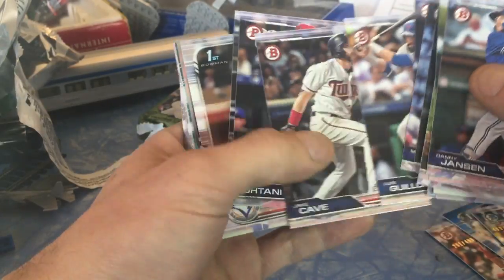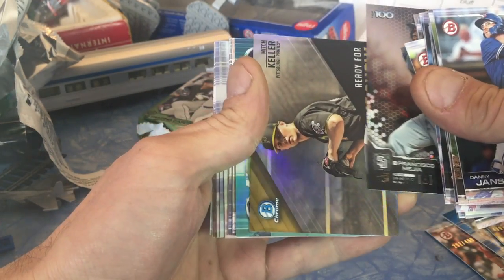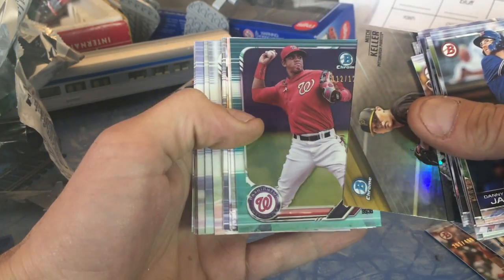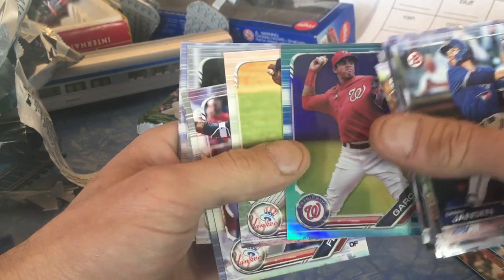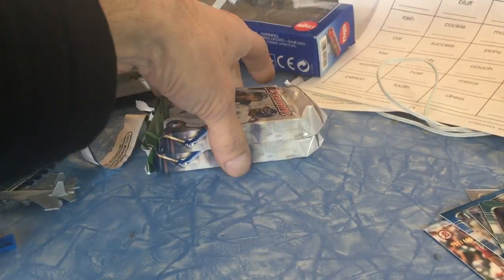Three packs left. This box is not forgiving. What's this — Mitch Keller, and 112 out of 125 Luis Garcia refractor chrome. So there's some color. We got two packs left, potentially hot — one hot pack left out of these two.